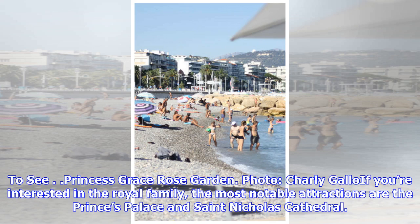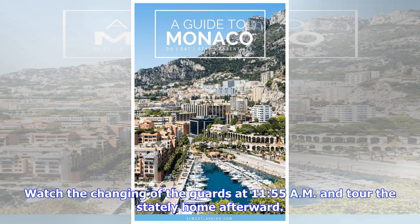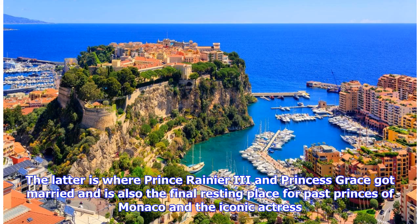To see: Princess Grace Rose Garden. If you're interested in the royal family, the most notable attractions are the Prince's Palace and St. Nicholas Cathedral. The former is the official residence of the ruling monarch and dates back to 1191. Watch the changing of the guards at 11:55 AM and tour the stately home afterward. The latter is where Prince Rainier III and Princess Grace got married and is also the final resting place for past Princes of Monaco and the iconic actress.